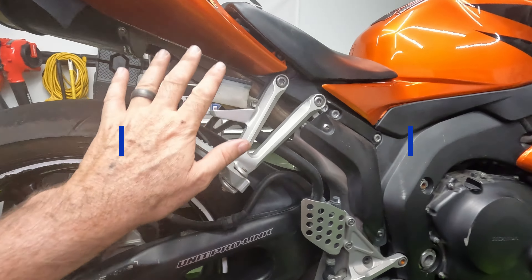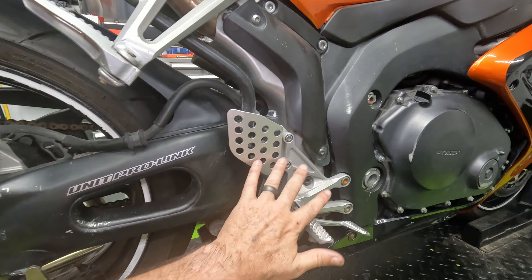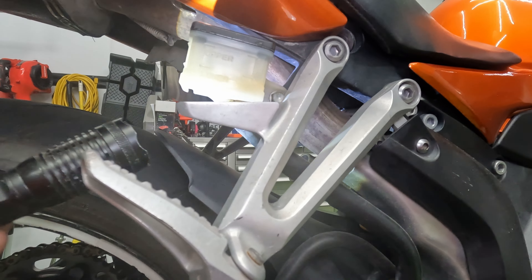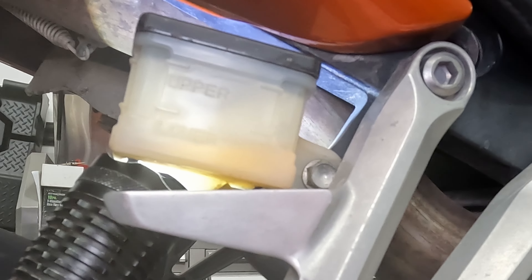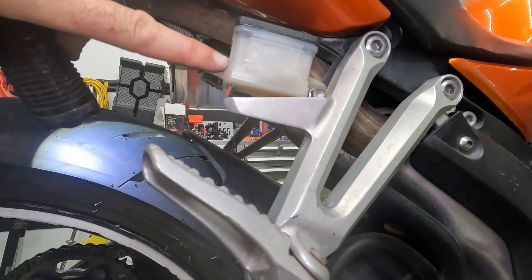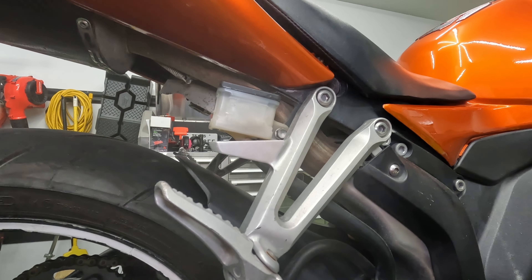Number four is brake fluid. We have front and rear brakes, which means we have two master cylinders. Your rear master cylinder is typically somewhere close to your rear brake. What you're looking for is whether you have enough fluid or if it's discolored. This rear master cylinder — you can't really see it, so I grab a flashlight. You can see that line is really low. If you were to lean this bike to the left, you might get a bubble in your brake line. There are two indicators — lower and upper — and you really want your brake fluid level to be between those two when the bike is level.